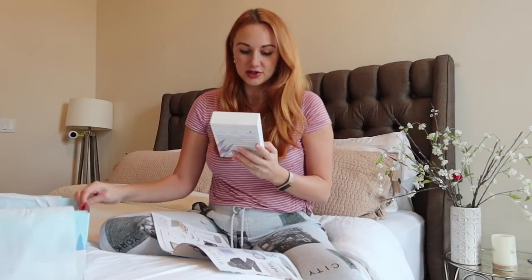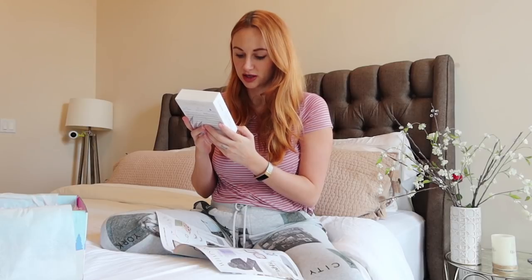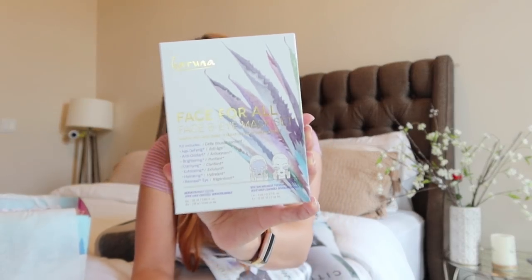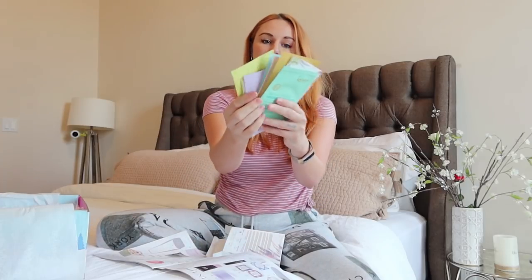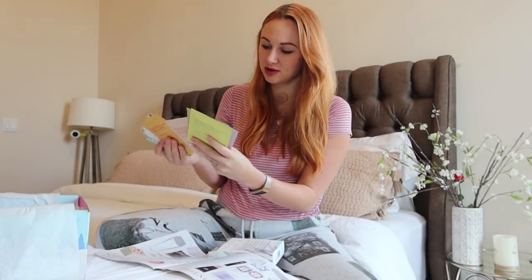I'm really excited to get started — I love surprises, so this is like the ultimate gift for me. The first thing we have is the Karuna Face for All face and eye mask set. The kit includes age-defying, antioxidant brightening, clarifying, exfoliating, hydrating, and renewal masks. This set retails for $42, which is basically the entire price of your box just from one item. There are a lot of masks in here — I love these face masks and the packaging is super cute.